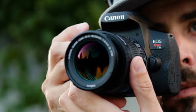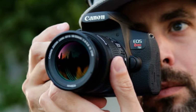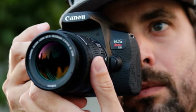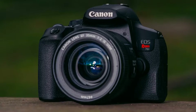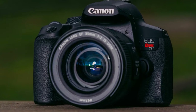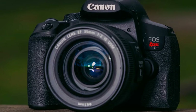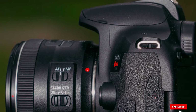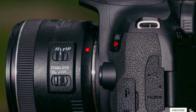With its 7fps continuous shooting, you can be sure to capture every single moment. In terms of autofocus, it has a 45-point all-cross-type phase detect, making it easy to track still and moving subjects. The viewfinder is a bit dim compared with the electronic viewfinders of mirrorless camera rivals and even some rival DSLRs. The rear LCD is easy to see and crisp even under direct sunlight. Its fully articulated mechanism allows framing from several angles, including selfies.